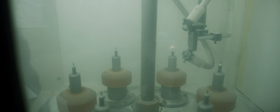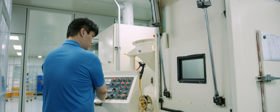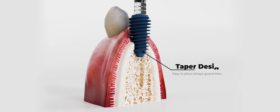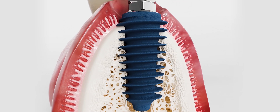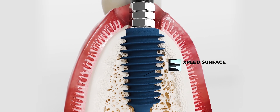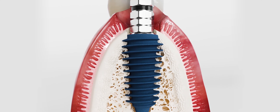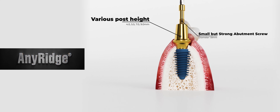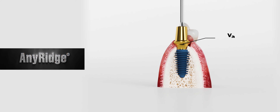But Megagen does not stop at providing exceptional implants. It gives doctors everything they need to give the most efficient, effective surgery. Megagen is the leader in biologically driven implants with minimally invasive surgery. The AnyRidge implant system allows immediate and early loading, as well as immediate implantation after extraction.